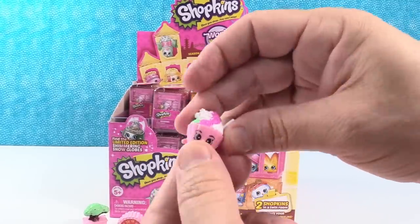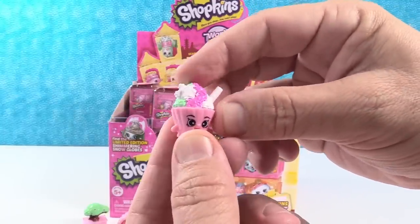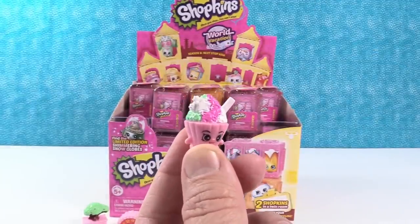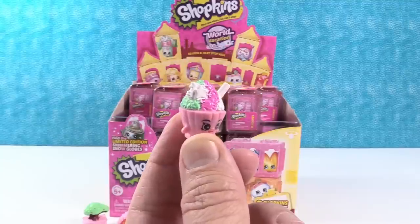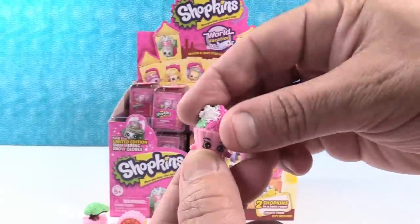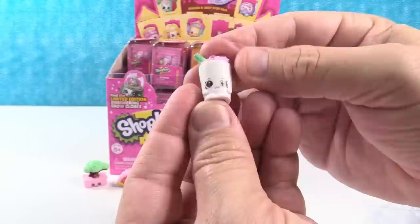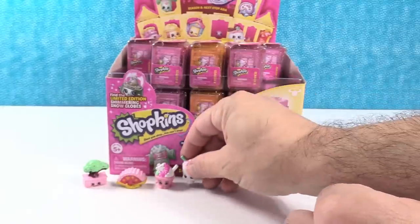Oh, this is one of the sundae ones. I think it's from the Aussie Adventure, but actually it's Sumo Snow Ice from Japanese Journey. And we have a shake — that's Mickey Milkshake. Mickey Milkshake, very cool. At least it's not Millie Milkshake!